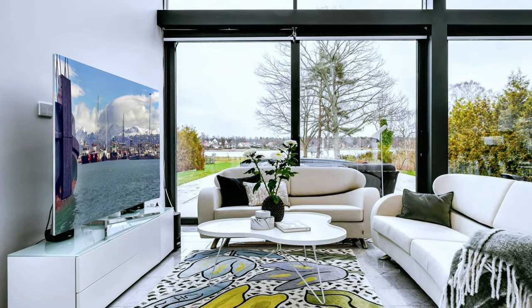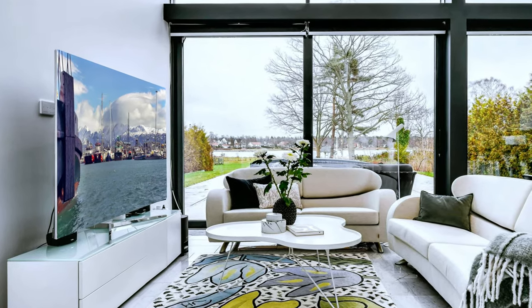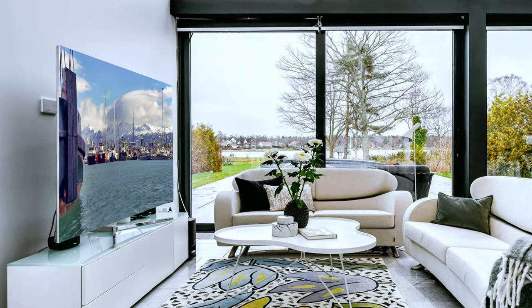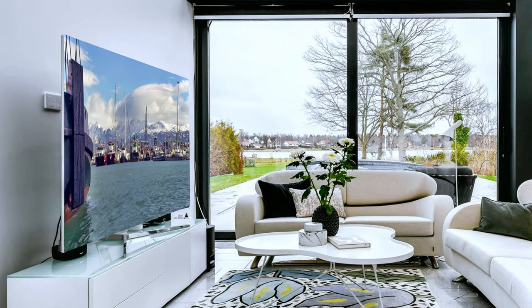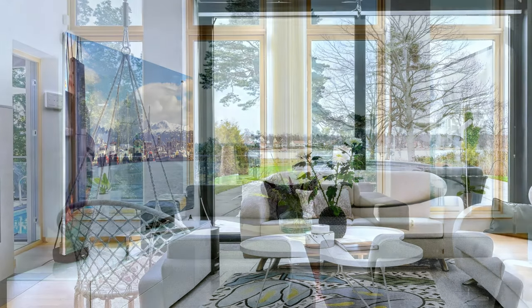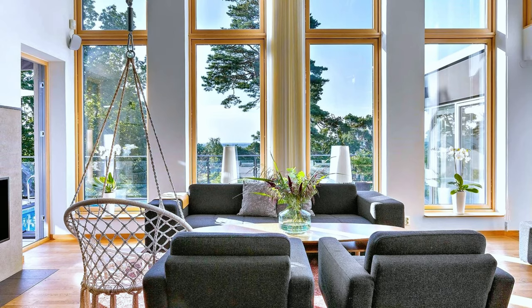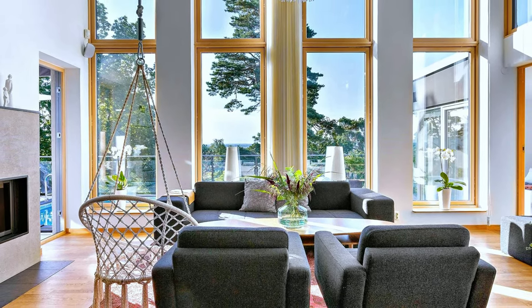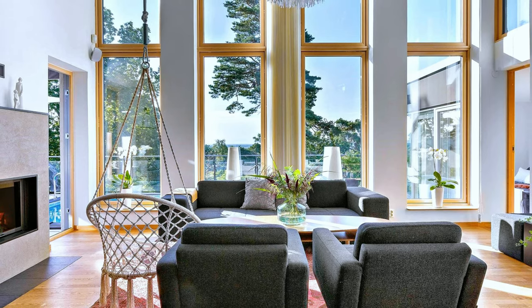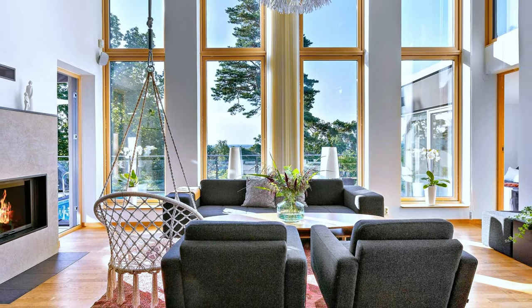Despite its small size, this living room is comfortable and elegant. What an amazing living room decor with high ceiling, large windows and a fireplace.